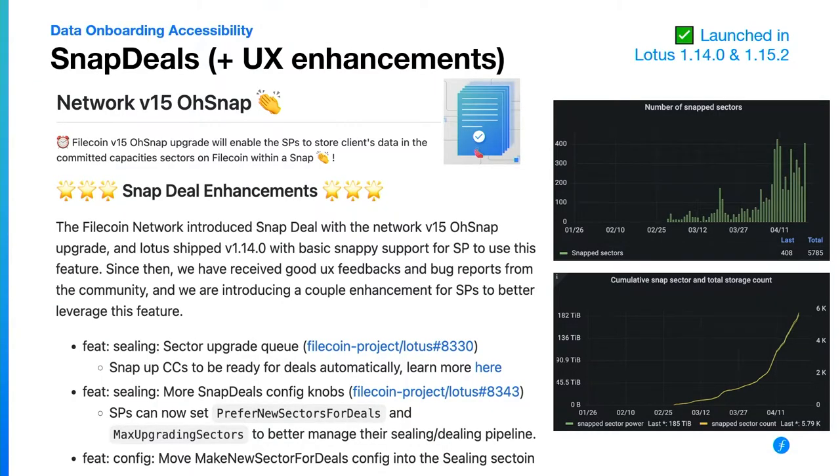The SnapDeals upgrade was coming for a long time — the community started working on this in August of 2021. There was the OSnap network upgrade, which brought the ability to store data into existing sectors really efficiently. It's like a 20-minute upgrade and you can XOR in data to an existing sector that you've already sealed. This also makes it possible for potential new storage providers to come into the network who don't have all of the sealing hardware and capacity, but just want to be storing data into existing sectors. There have been a number of UX improvements since as well.